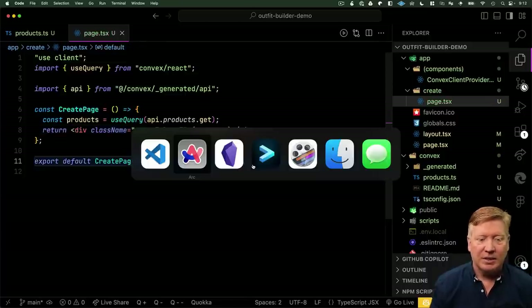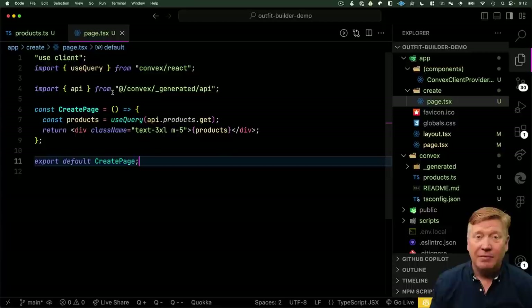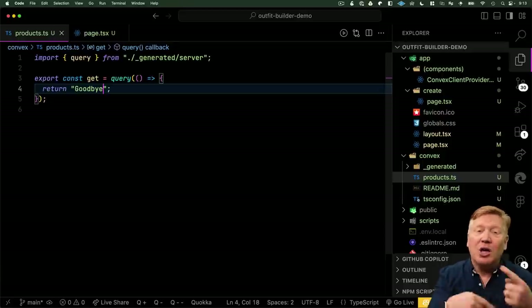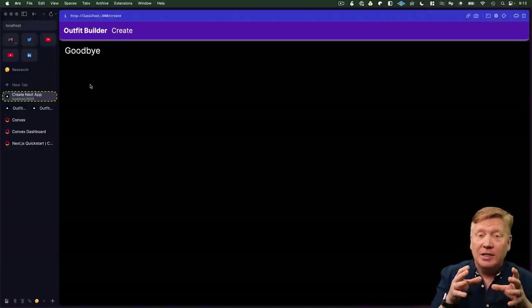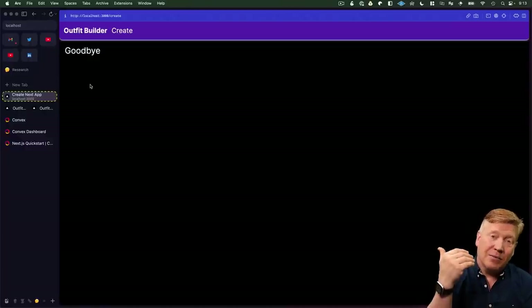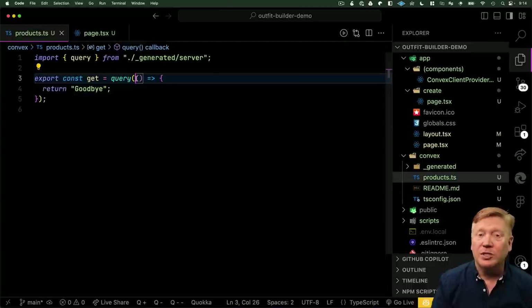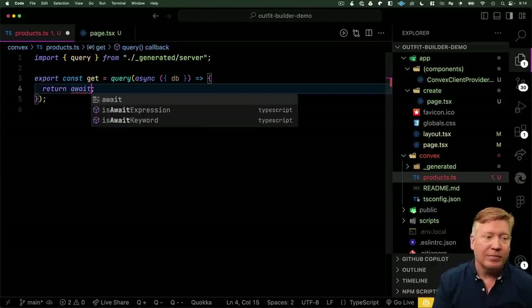We output that, hit save, go back to our server, and there we go — 'hello'. If we go back and change it to 'goodbye' and hit save, it's automatically deploying for us. Going back to our page, it's automatically updated. That's because there's a WebSockets connection between the client page and the Convex service. Now we don't want a string — we want the list of products. So we turn this into an async function and as an argument we get a handle to the database.